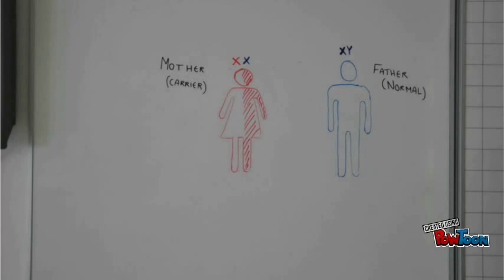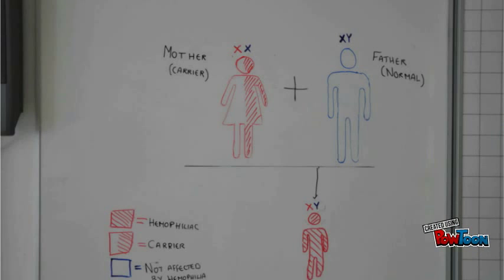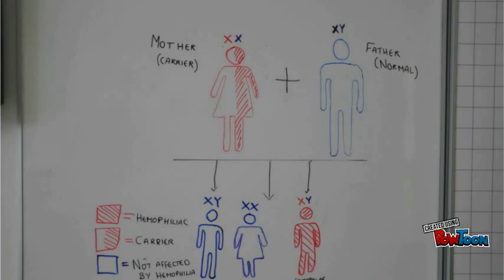The genetics behind haemophilia are complicated. Men and women both have 23 pairs of chromosomes. While women have two X chromosomes, men have one X and one Y. Due to haemophilia being an X-linked genetic disorder, it can be passed from mother to son on the X chromosome.